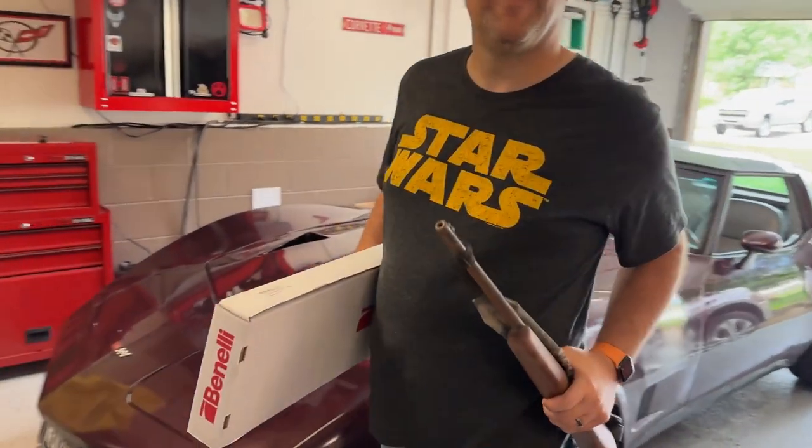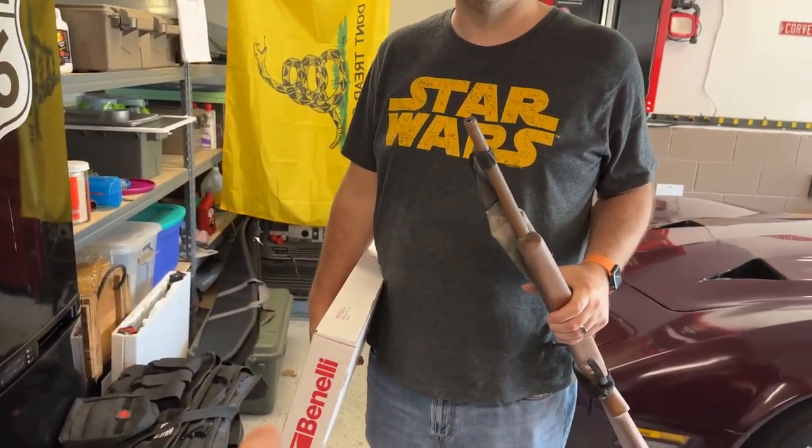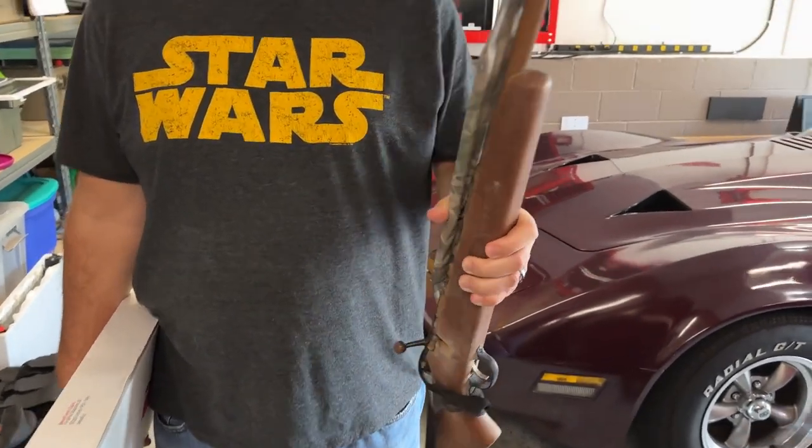Good morning. What do we got here? So we got your Benelli — I'm looking forward to that. It's a Nova, right? Yeah, Benelli Nova Home Shotgun. Awesome, I used to have one of those. But what is this?